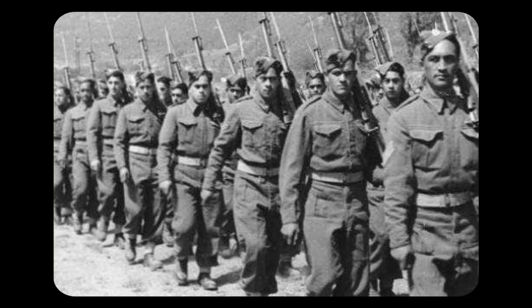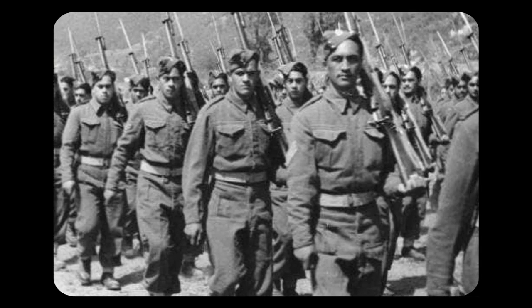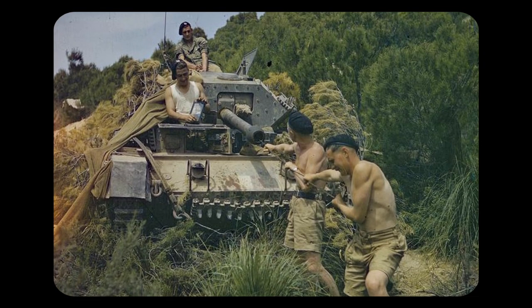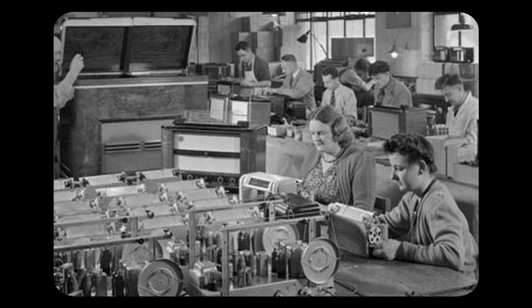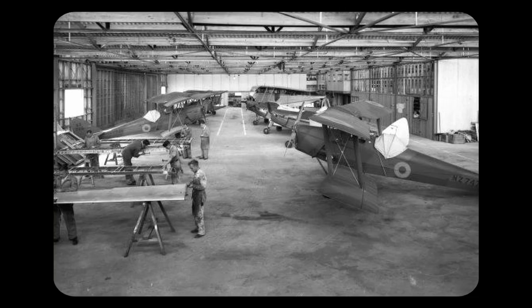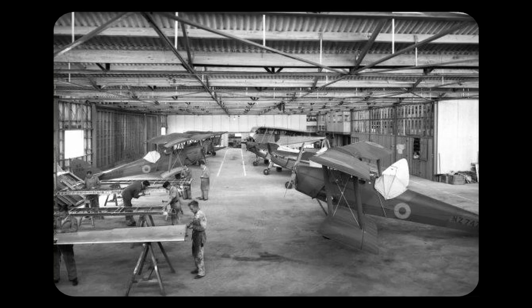Bob Semple. At the start of World War II, New Zealand found itself unprepared, with no tanks being built or designed locally. It was expected that they would receive no new tanks from the UK or other allies, as they were heavily fighting in Europe. However, New Zealand had heavy industrial machinery that could be used in the production of tanks if needed. Unfortunately, they were unprepared to undertake this task, and no tanks could be made for the time being.